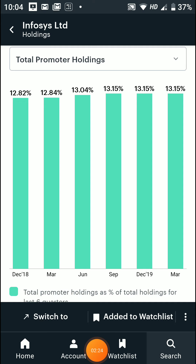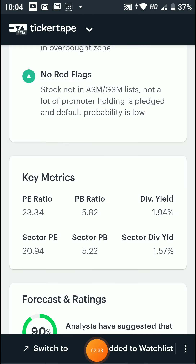Now we will look at the promoter holding of the company over the last 6 quarters. The promoter holding has been increasing and has stayed relatively constant, which indicates stability.